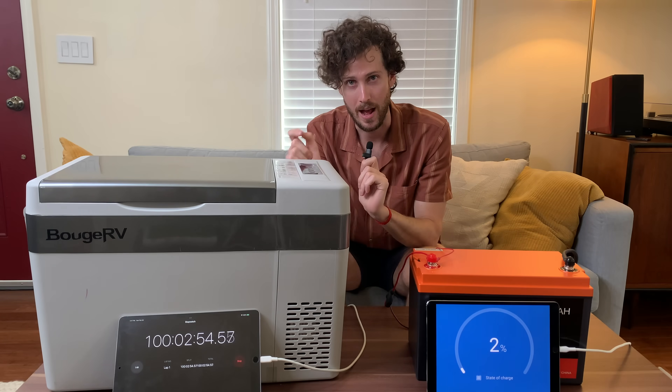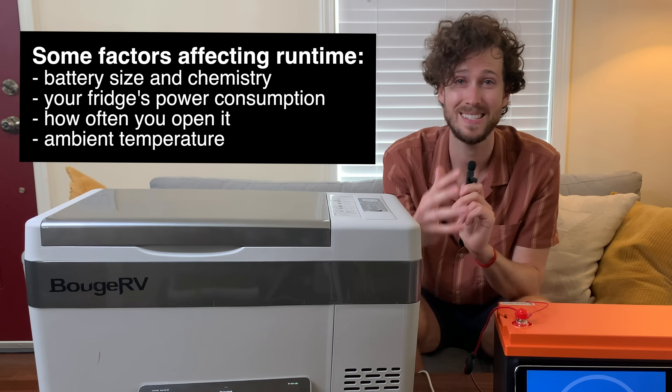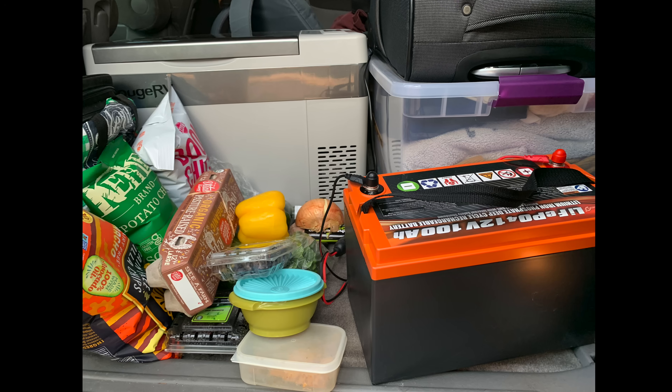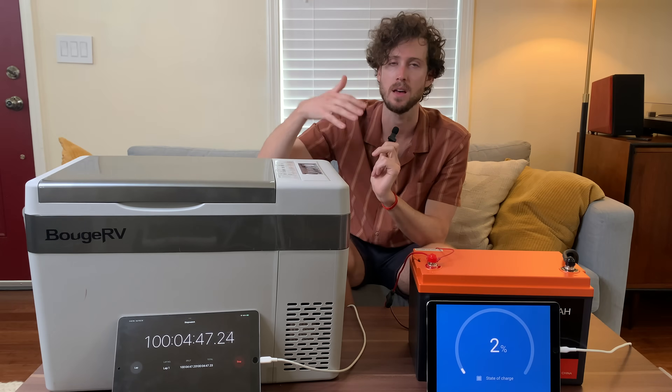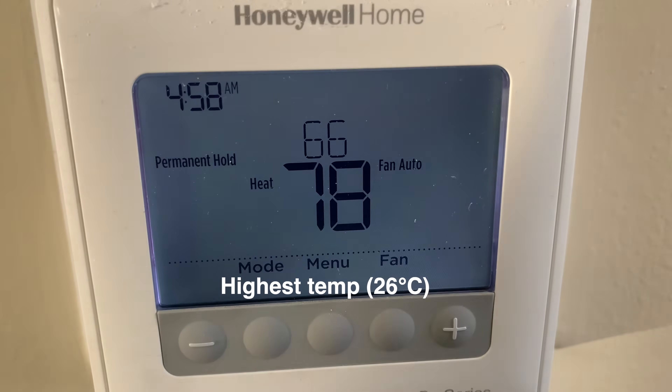As we cross the 100-hour mark, I just want to say your mileage will vary. The biggest difference between this test and using one of these fridges in a van or an RV is that it's generally been at room temperature most of the time. Obviously, outside or in a vehicle, temperature swings can be much greater.